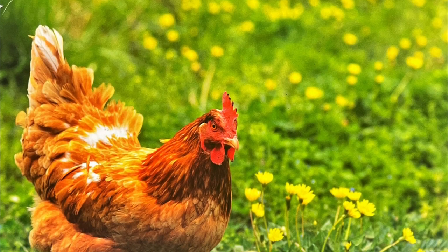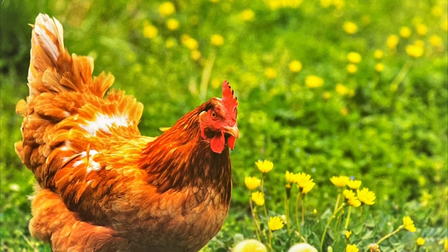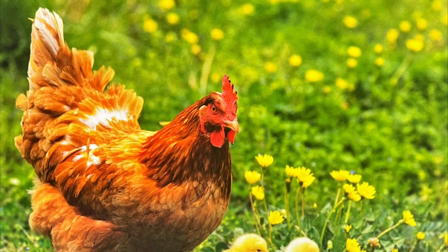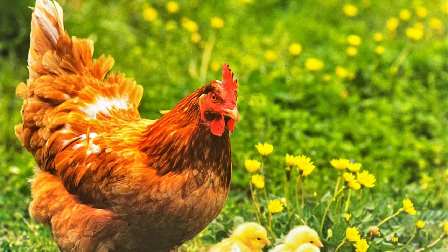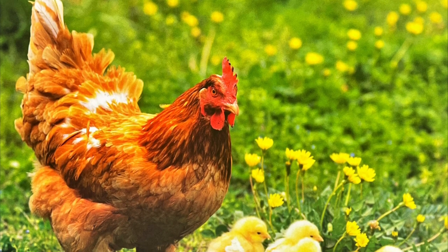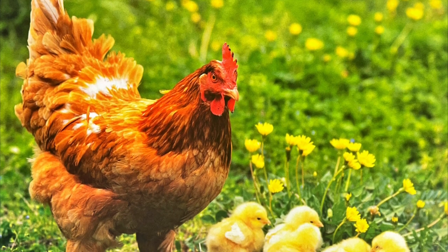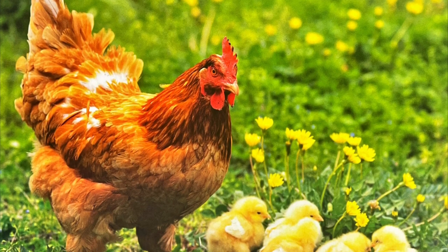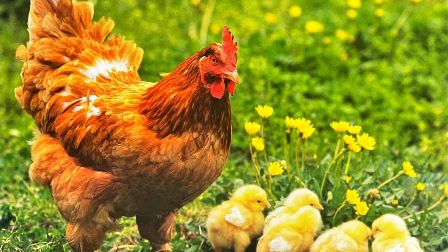A farm is a busy place. Not only does a farmer grow the crops, but a farmer also watches over the many animals that live there. You can see horses, cows, ducks, chickens, sheep, and pigs at a farm. All of these animals are alike because they live on a farm, but they are also very different because none of them look or sound quite the same.